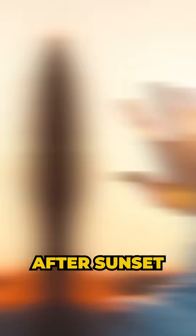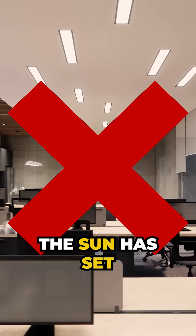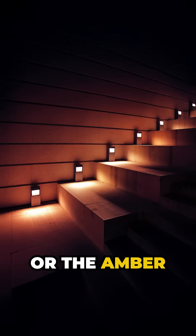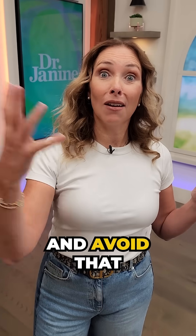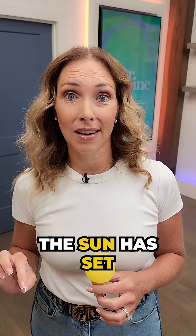Number one: try to dim your lights after sunset. We really shouldn't have bright light on after the sun has set. If you do need lighting, make sure it's more in the red or amber tone and avoid bright blue light, especially from screens, especially after the sun has set.